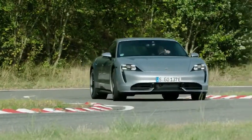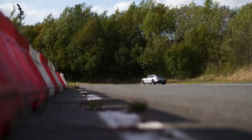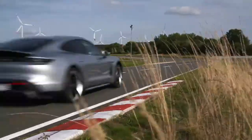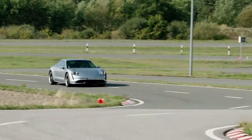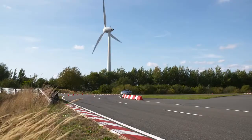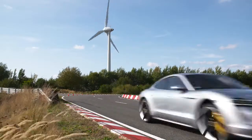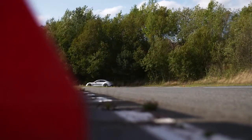The Porsche Taycan provides the performance, style, and build precision that you'd expect from the marque. The Taycan may well be an electric car, but first and foremost it feels every bit a true Porsche. Even though the Taycan is a four-door machine like the Panamera, there's very little Panamera in it aside from a few bolt-on suspension components at the corners. It is otherwise built on a thoroughly new electric vehicle platform.